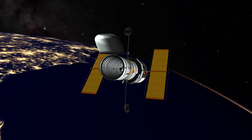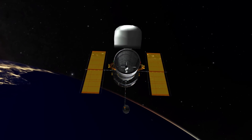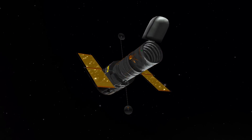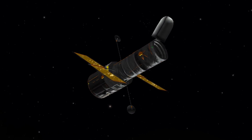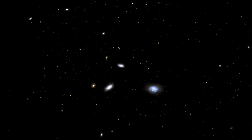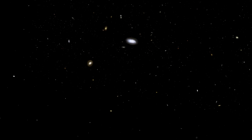Hubble has been able to observe just about everything there is to observe in astronomy. And perhaps the greatest legacy of Hubble will be observing the very, very distant, very, very deep universe. One of the major programs on Hubble over its lifetime has been to look at small patches of sky very deeply for very long exposures, revealing many thousands of galaxies as far as Hubble can look.